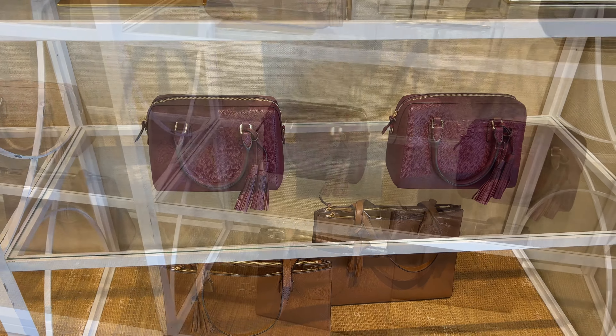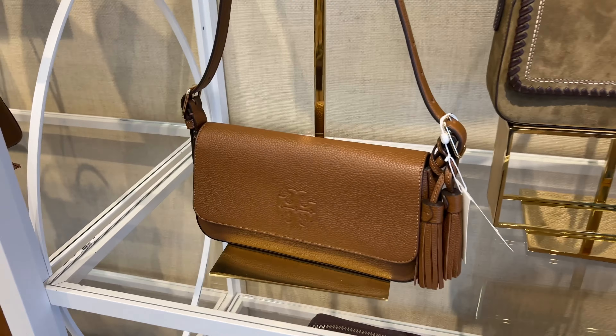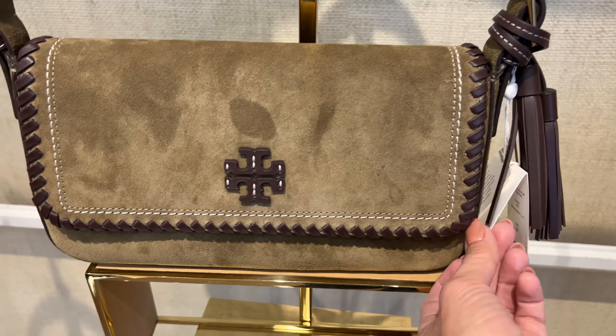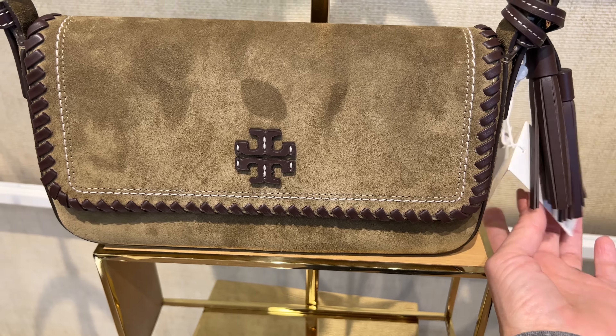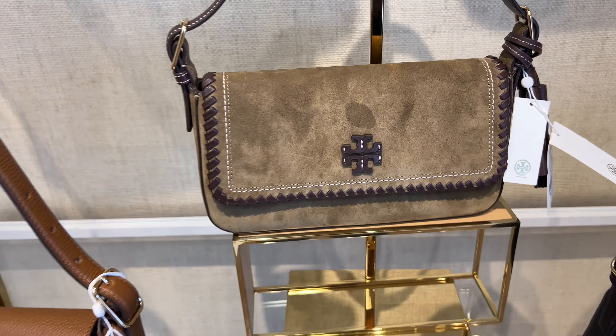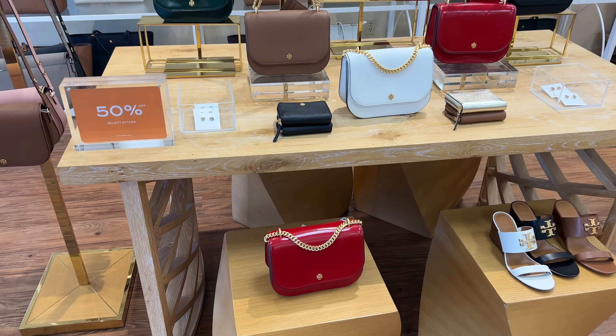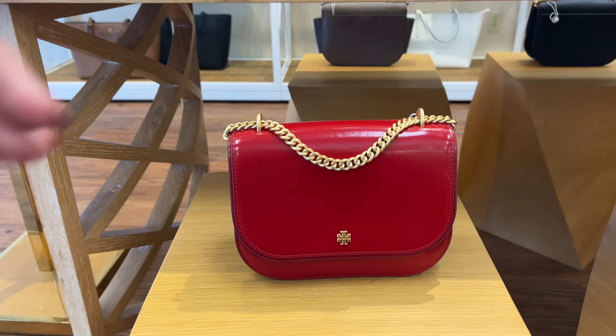The new color appears to be a wine color — the official color is claret. And yes, I was correct, the other one is mousse. There's also a suede version with whip stitch edges in the color toasted sesame. I would be terrified of that bag because of the suede. And we have some new Emerson bags.